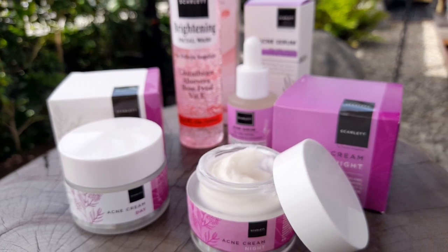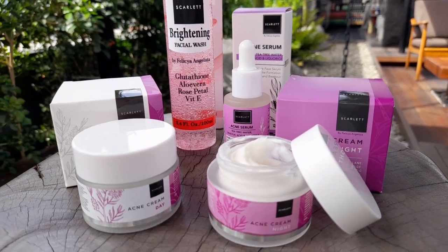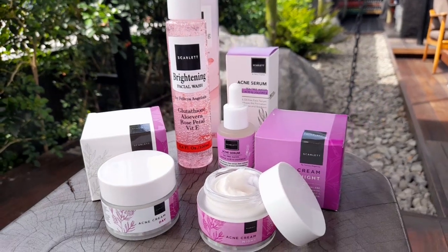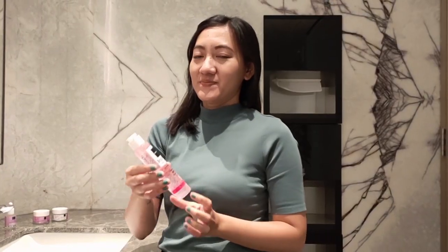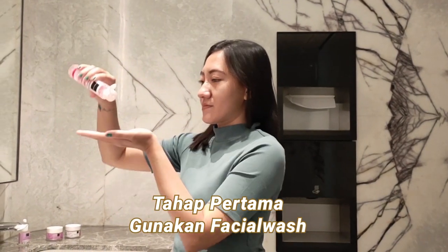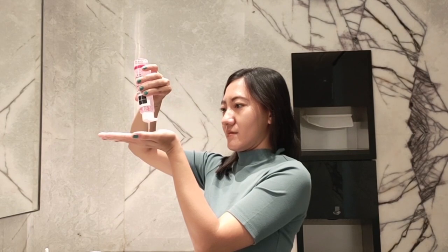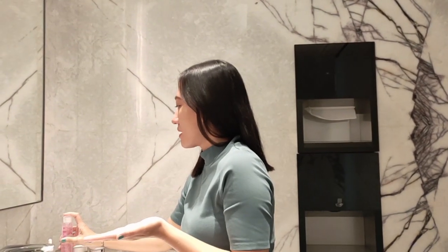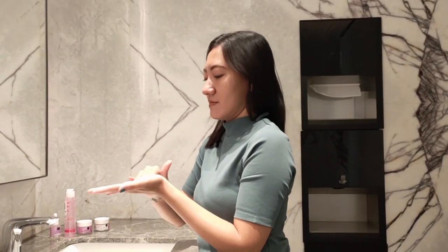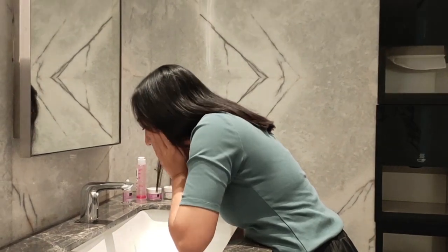Rangkaiannya itu sendiri terdiri dari facial wash, acne serum, acne day cream, dan acne night cream. Untuk tahap pertama, kalian menggunakan facial wash-nya. Facial wash Scarlett ini mengandung glutathione, vitamin E, rose petal, dan aloe vera yang bagus untuk melembabkan dan mencerahkan wajah. Tinggal tuangkan facial wash ke telapak tangan, lalu usapkan secara merata di area wajah, dan bilas dengan air.